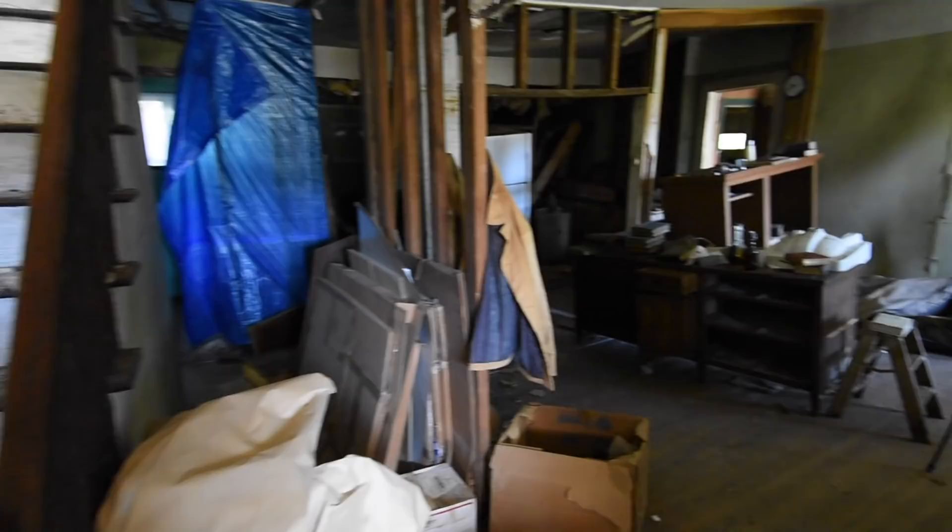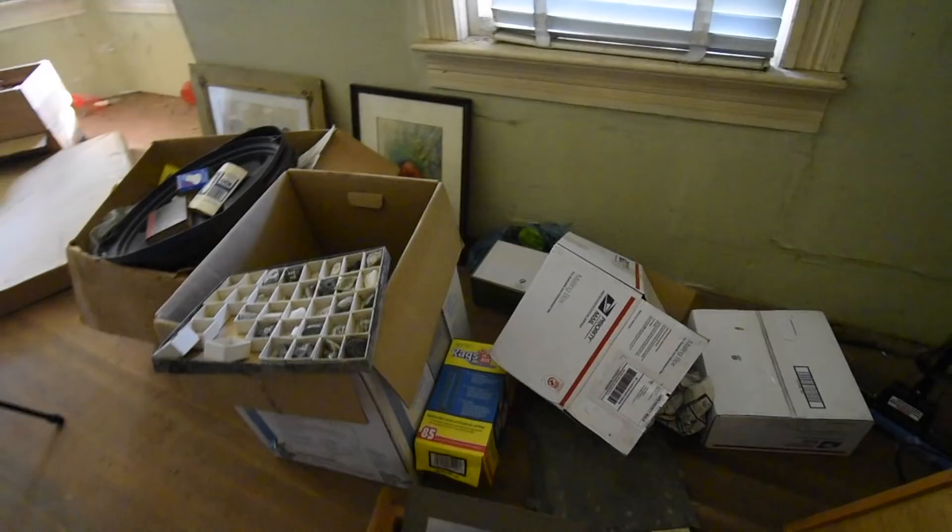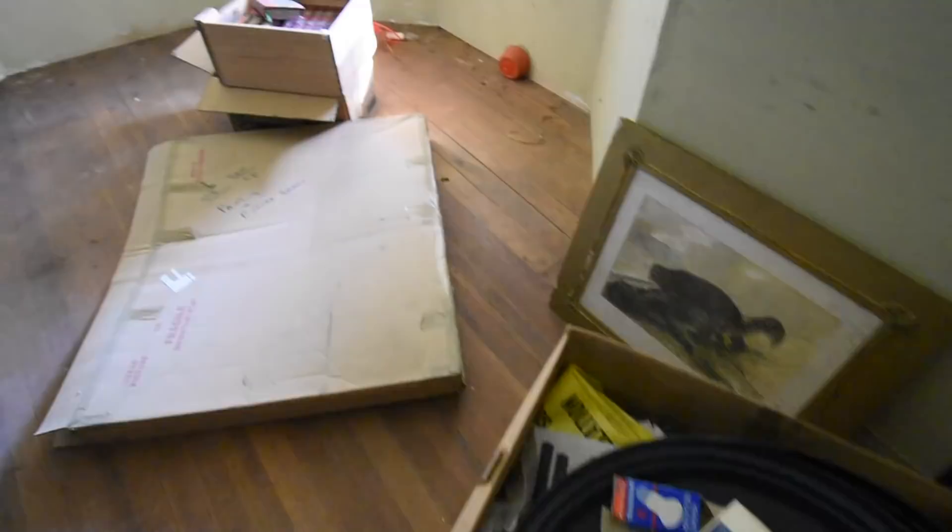Hey guys, today we're exploring this house that was owned by a very famous painter. I know there's some really cool old stuff in here, so let's check it out.